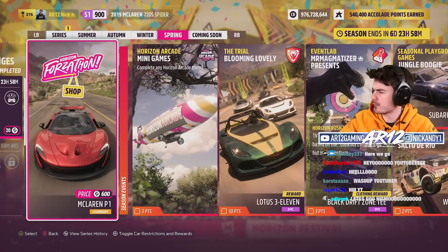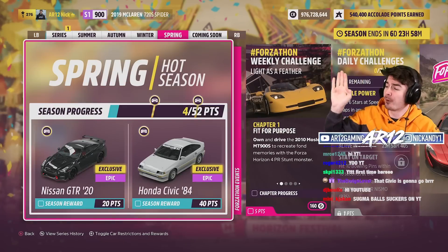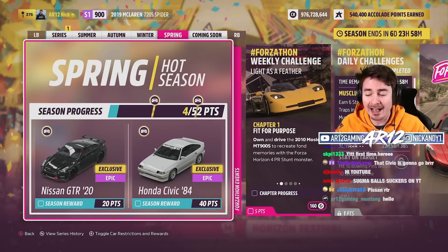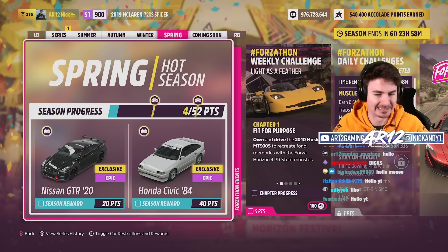All we need to do is bang out 20 points in the Spring season. There's a whole bunch of events that are really, really easy, so it shouldn't take you very long. This car isn't DLC. Spoiler alert, the Nismo GTR actually has a wide-body kit for it, so we'll check that out in a second.